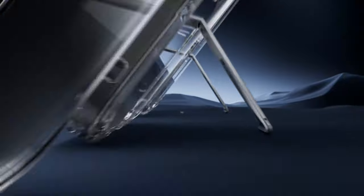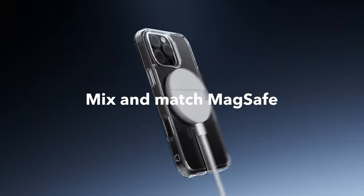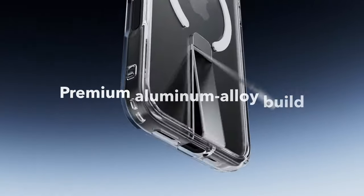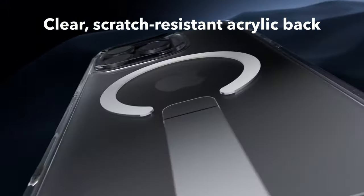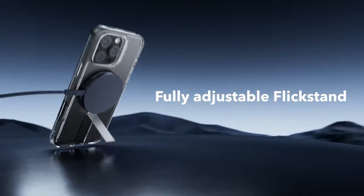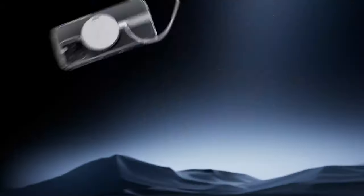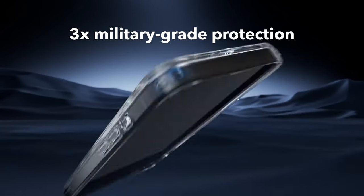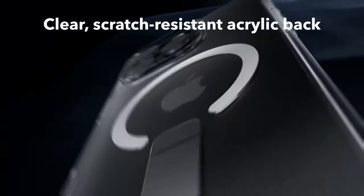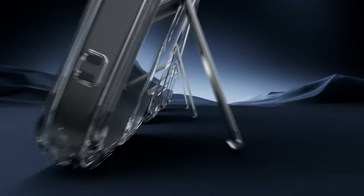On number 5, ESR Kickstand Case. The ESR Kickstand Case for iPhone 16 Pro combines functionality and durability, tailored for users seeking versatile protection and convenience. Exclusively designed for the iPhone 16 Pro, this case ensures precise fit and easy access to all ports, buttons, and camera features. The standout feature is the fully adjustable flick stand made from premium aluminum alloy, providing hands-free viewing at multiple angles, perfect for FaceTiming, browsing, or watching videos. The hinge is rigorously tested to withstand over 3,000 uses, ensuring long-lasting performance.